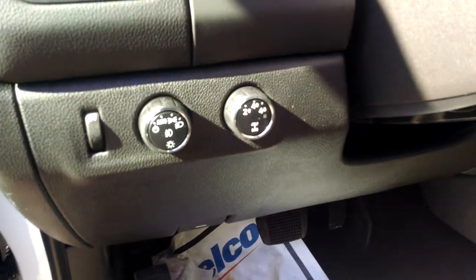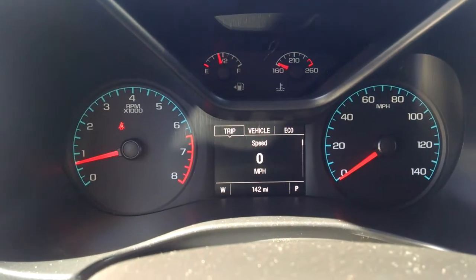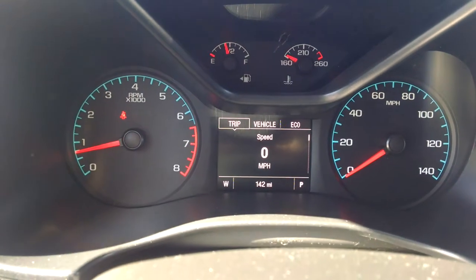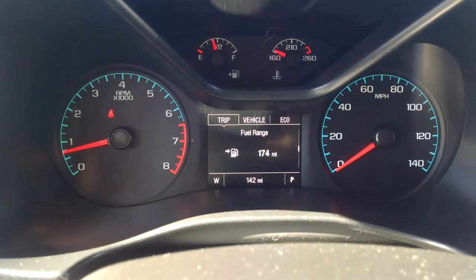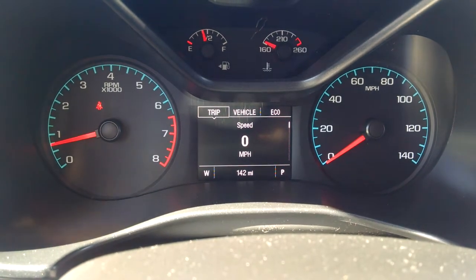You also have automatic headlights as well. And here on your dash you have your information cluster so you can see all of your trip information like your digital speedometer, your fuel range, your average vehicle speed, all of your trip information — everything right there.